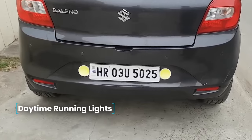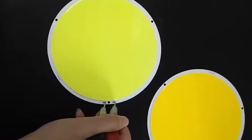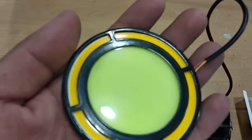Daytime running lights — designed to enhance the visibility of a moving vehicle from the front during daylight hours, these need little introduction. However, this device differs from analogs in that LED elements are placed on a silicone base, simplifying installation and making them less vulnerable during operation.